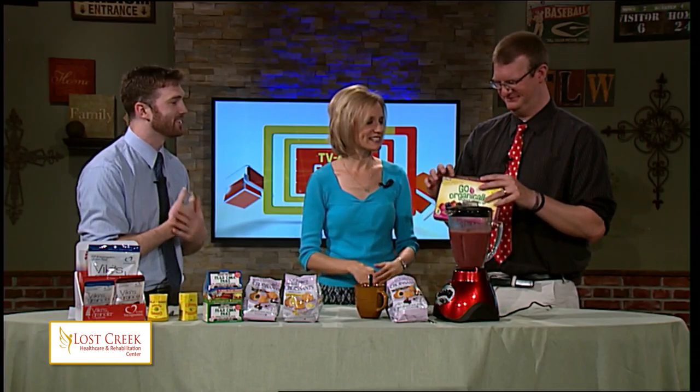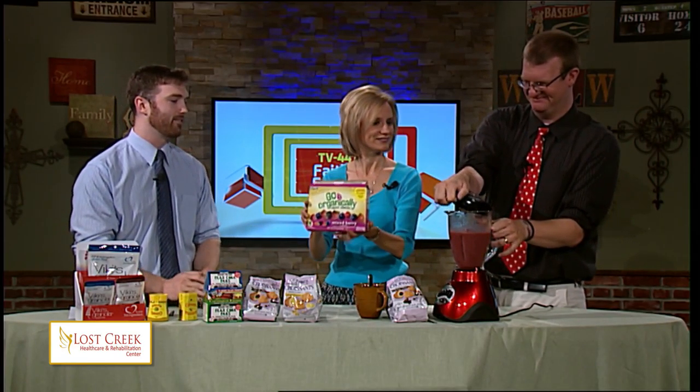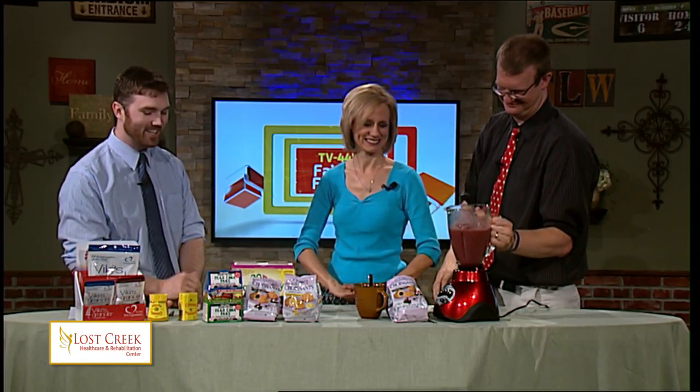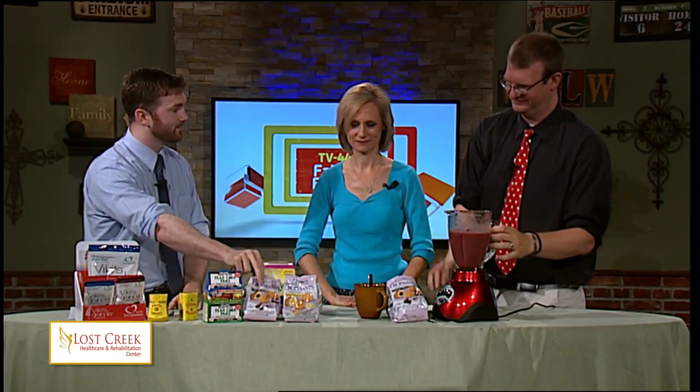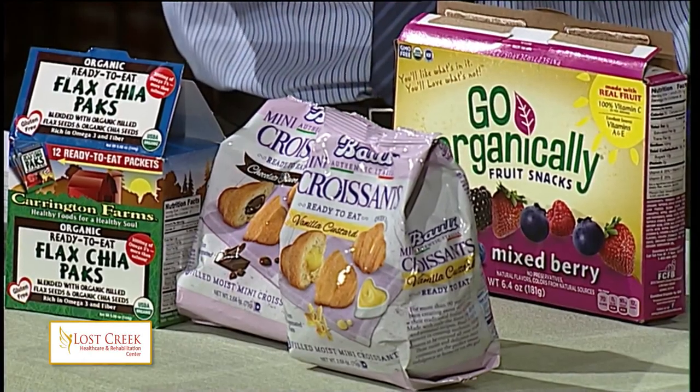We're going to look at some fruit snacks — Go Organically Fruit Snacks. This is my favorite. These are to share. I've actually been munching on these all week. We're also going to look at some authentic Italian mini croissants — I've already pre-opened the package. And then also, I predict this will be your personal favorite: Coleman's Mustard.